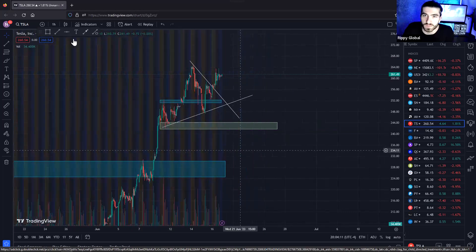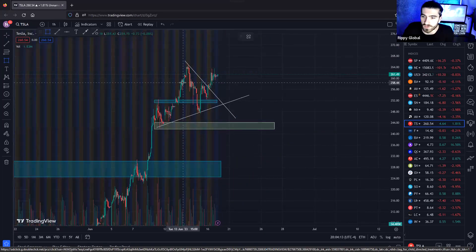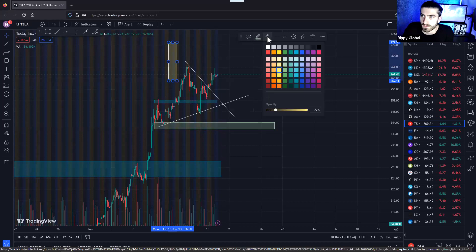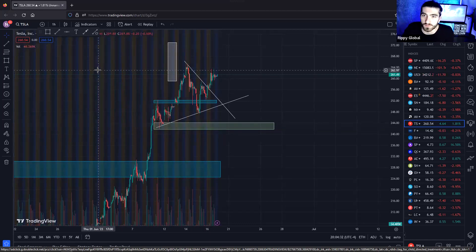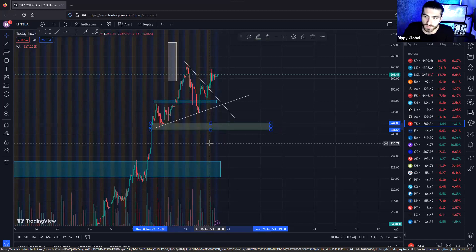Going off Tesla — we had that pullback, and I want to make sure you guys understand where the week started. This white highlight is Monday of last week. I was telling you we'd be focused on pushing up. We had a major support zone at roughly 244 to 245 a share, and I mentioned we'd have to hold this to maintain that uptrend momentum.